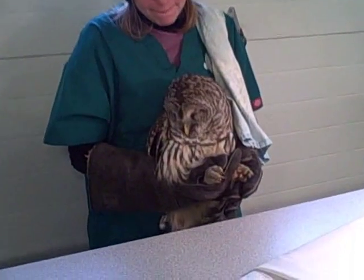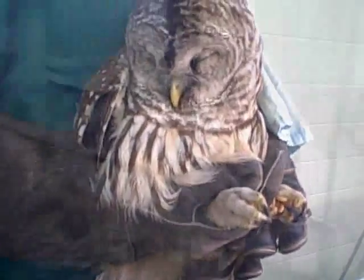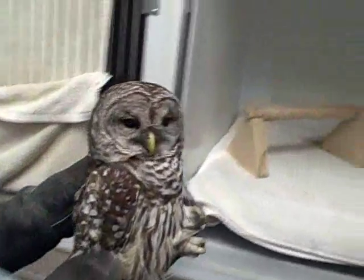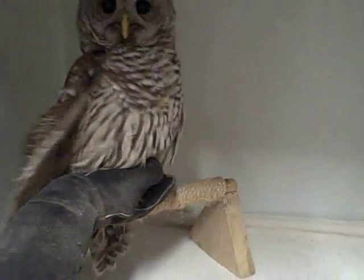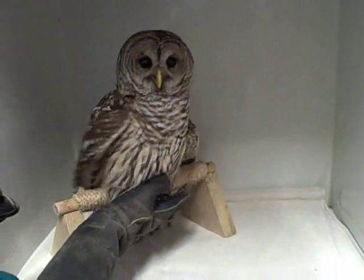Here's our barred owl as he's coming out of anesthesia. Now our owl is alert enough to be put back into his enclosure, where he will be fed in just a few short hours.